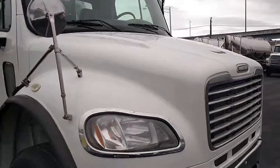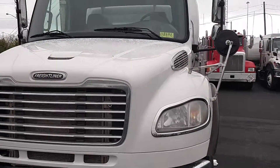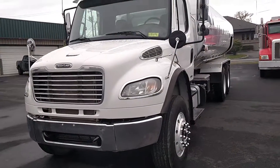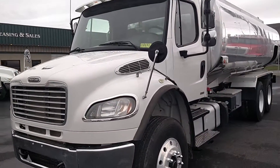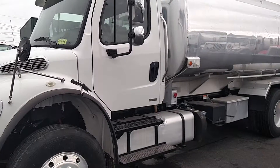If you have any questions about this 2011 Freightliner, stock number 11-86-46, give us a call at 865-524-5678, or check out our website at PetroleumTrucks.net.